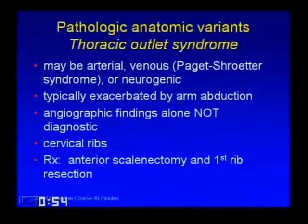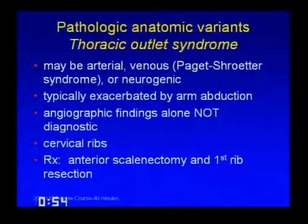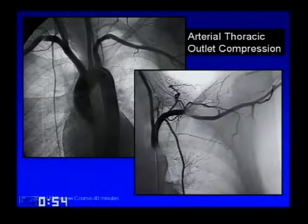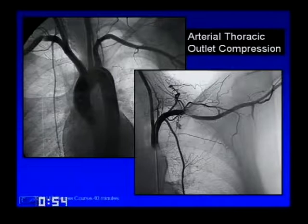Pathologic anatomic variants include thoracic outlet syndrome, which can be arterial, venous, or neurogenic—neurogenic is actually the most common. It's typically exacerbated by arm abduction, but that finding alone on an angiogram is not enough to make the diagnosis; you need the clinical sequela. Look for cervical ribs; typical treatment is anterior scalenectomy and first rib resection. Here's an example of arterial thoracic outlet compression: a divot or abnormality in the subclavian artery, nearly completely occluded with the arm abducted, lots of well-developed collaterals indicating a chronic, long-standing process.